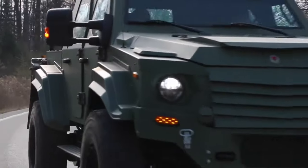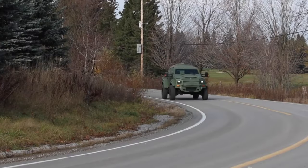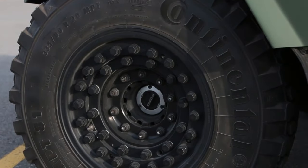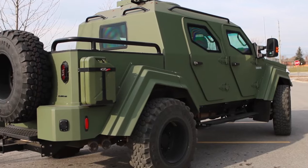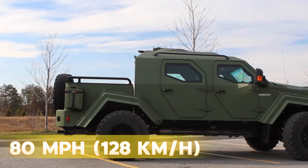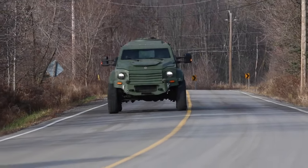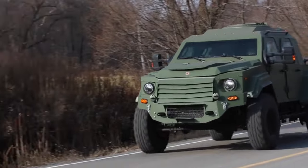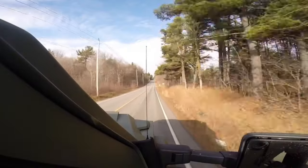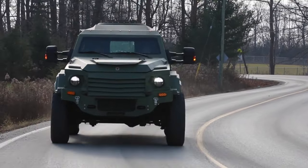The engine is paired with a 10-speed automatic transmission enabling smooth power delivery. Despite its substantial weight, the Gurkha's advanced suspension system and all-wheel drive capabilities ensure exceptional handling and stability, with the vehicle's top speed electronically limited to 80 miles per hour, prioritizing occupant safety and control. The Terradyne Gurkha's combination of rugged design elements and impressive power capabilities makes it a standout choice for those seeking a secure and capable armored vehicle that excels in both protection and performance.